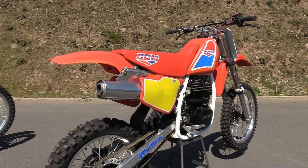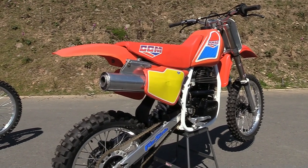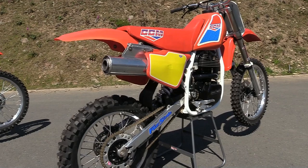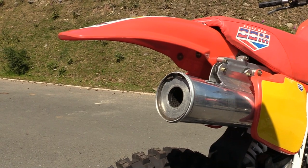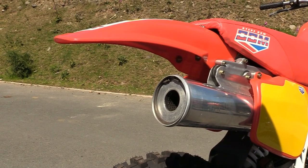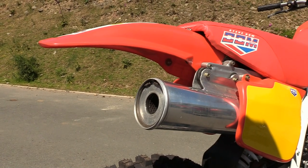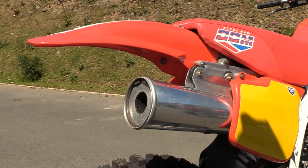These custom-made CCM exhausts were tailor-made for these bikes. The tailpipes were super strong and bolted straight onto the chassis with very substantial mounting brackets. You'd have to be pretty ham-fisted to break one of these tailpipes off, as they were bolted in at least three or four places and rubber-mounted to keep vibrations to a minimum.